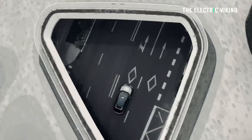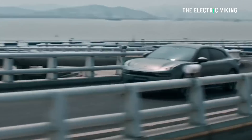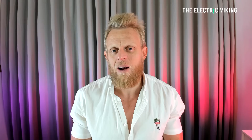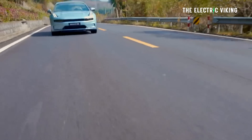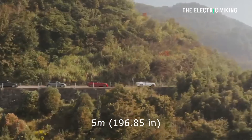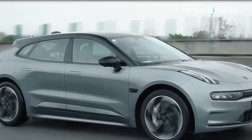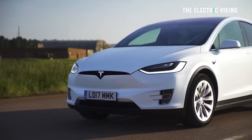Zeekr is technically called the premium electric vehicle brand of the Geely company. Are their cars premium? I think they are actually. Are they priced at a premium price? Not really. The base model version of this car is around $40,000. For a car this big — it's five meters long, more than two meters wide, it's wider than a Model Y — it's nearly as big as a Model X and it's $40,000 for a so-called luxury car.